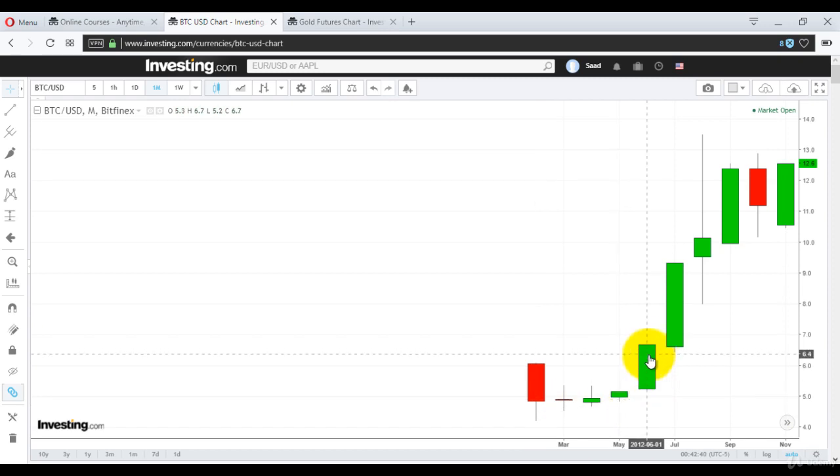Bitcoin had three green candles eating the first red candle. Once it crossed right here at $6.70 in June 2012, the next three months were the best for you. It rose up and reached $12.60 on a closing basis — that's double. And on the higher level, it's even further at $13.50. Huge.